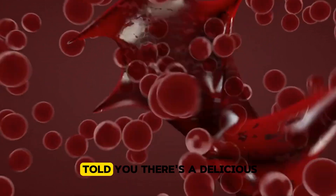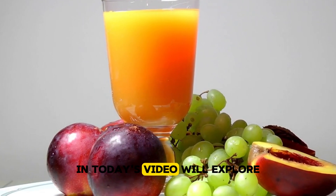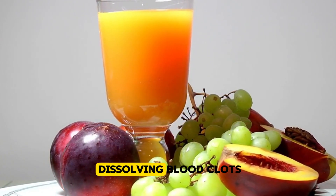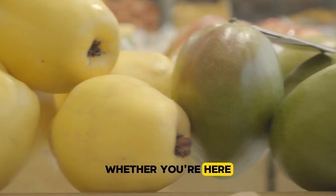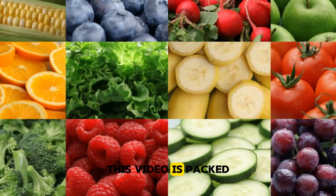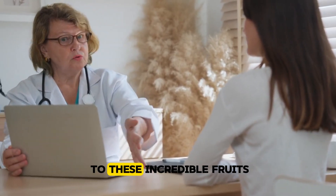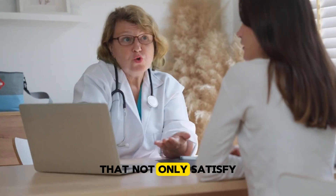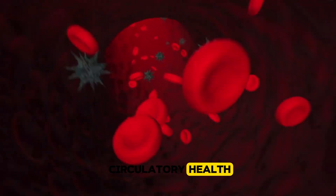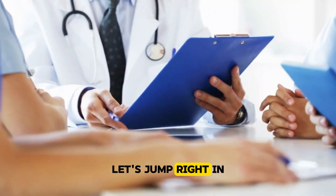But what if I told you there's a delicious and natural way to help lower these risks? In today's video, we'll explore seven amazing fruits that can aid in dissolving blood clots. Whether you're here because you're mindful of your health or simply curious, this video is packed with essential info. So stick around as we introduce you to these incredible fruits that not only satisfy your taste buds but also support your circulatory health. Are you ready to turn your fruit bowl into a life-saving toolkit? Let's jump right in.